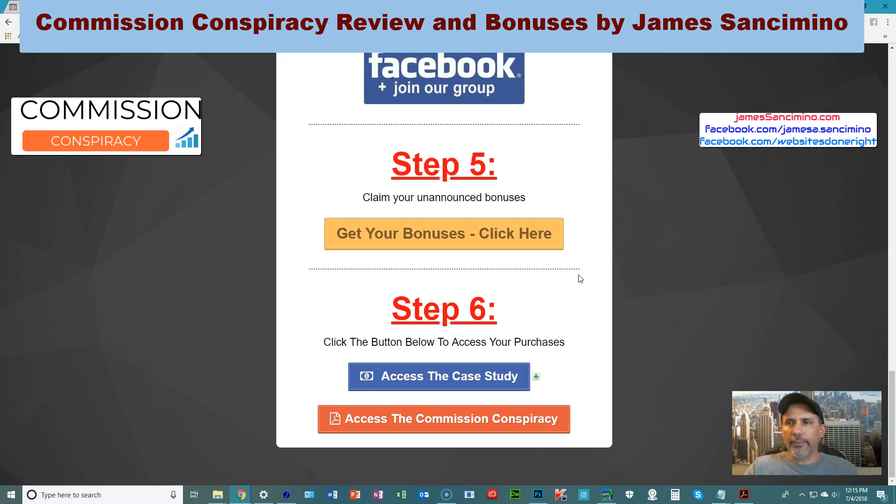You can get to the sales page right away if you click any one of the images below on my review and bonus page. But before you do that, check out my bonuses — I'll show you in this video what they are and how they can help you have an even better experience with Commission Conspiracy. Step 6 here is the big one: access the case study, a genuine A-to-Z case study of how he went from no product to product and made money. And of course Commission Conspiracy itself teaches you how to create your own product.